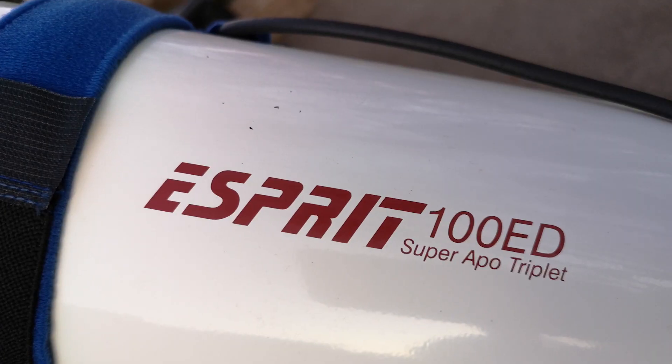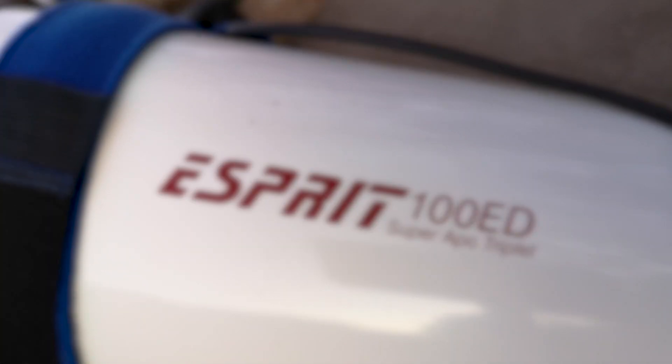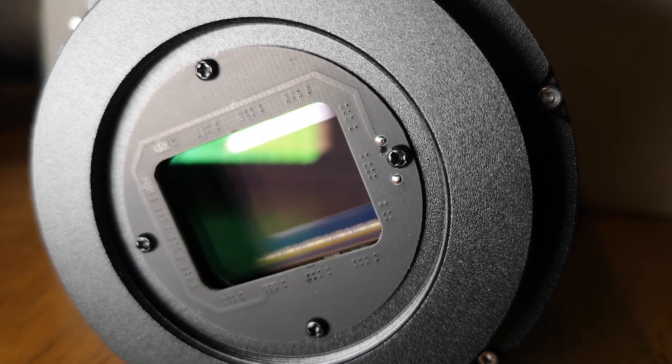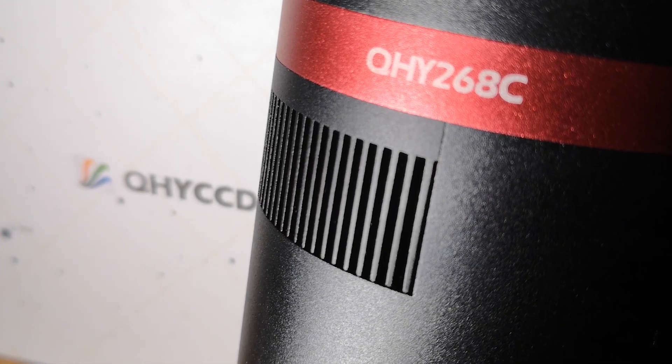Tonight I'm going to be using the Esprit 100 triplet refractor — that's an f/5.5, so 550 millimeter focal length. I have the QHY 268C cooled CMOS camera, the new 26 megapixel camera from QHY. It has 3.76 micron pixel sizes which, together with the 26 megapixels, makes it a very high resolution camera. It's been a really great camera to use — I've been really impressed with it.